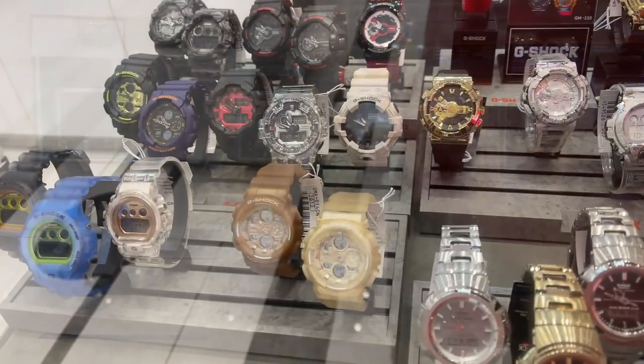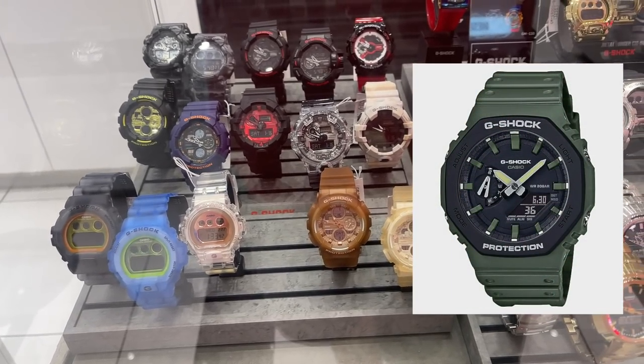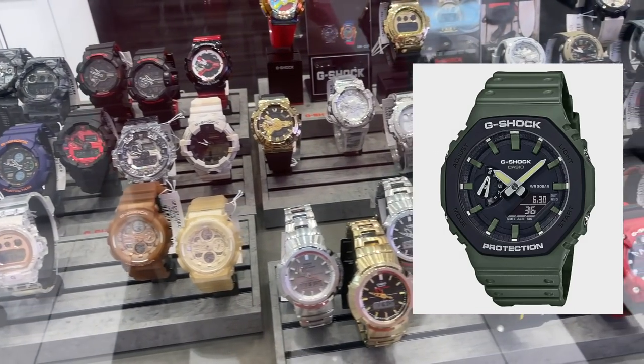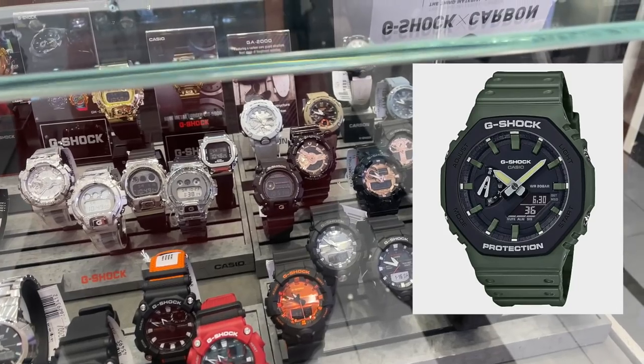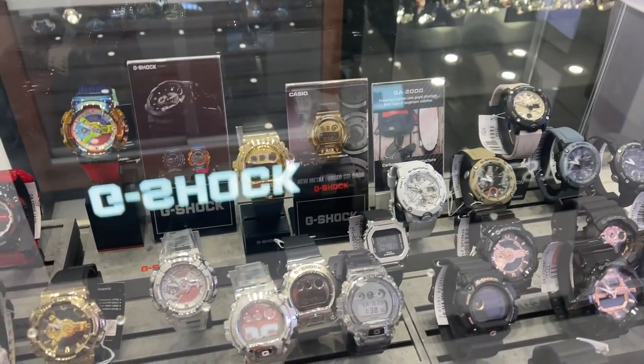The first watch that came to my mind for such a tight budget is the Casio G-Shock 2100, or the so-called G-Oak. Unfortunately Ellie and her friends all said this would be too quirky and not dressy enough. So the G-Shock has no chance at all unfortunately.